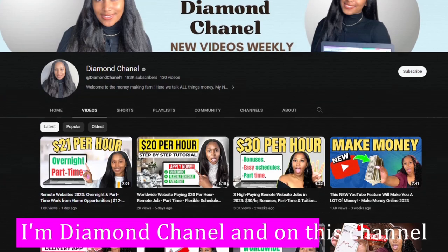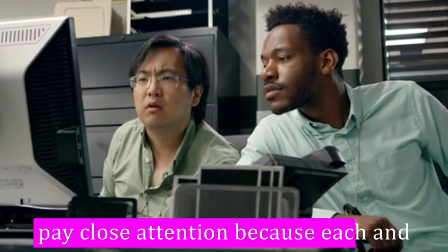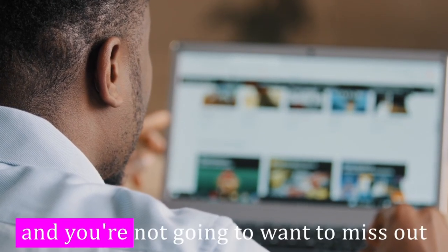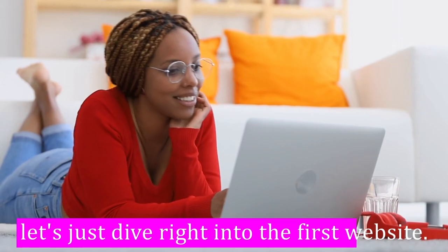I'm Diamond Chanel and on this channel we talk all things money. Now by this point you need to pay close attention because each and every one of these websites are very unique and you're not going to want to miss out on any lucrative opportunities. So enough chitchat, let's just dive right into the first website.